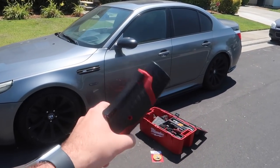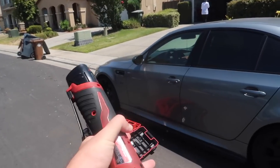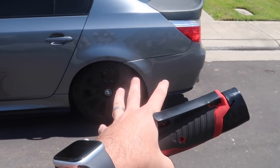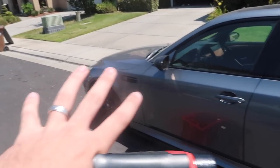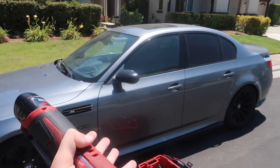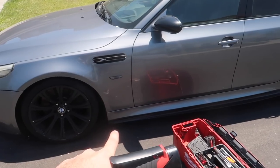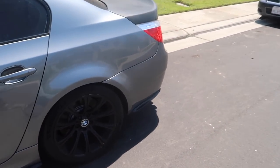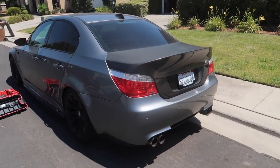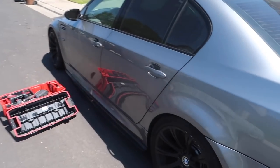Good morning guys, welcome back. In today's video we are trading in the M5 to Copart. Copart has a trade-in system that I knew nothing about, and you don't actually have to be a Copart member to trade in your car. They send their cars off to auction — this is a clean title. They actually prefer the carbon fiber is off the car, even the carbon fiber trunk. So let's take off all the carbon fiber pieces and put this thing back to stock before sending it off.